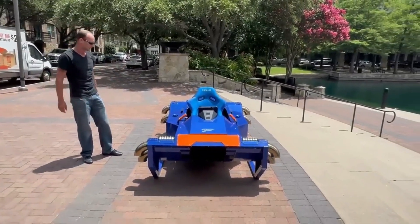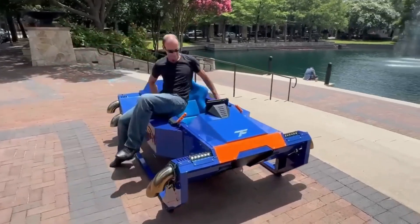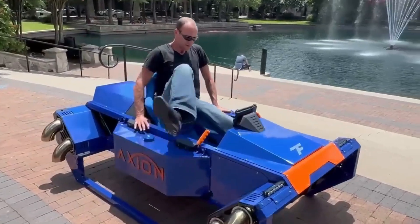The aircraft can keep flying safely even if one engine fails, and its enclosed design reduces noise and boosts safety.